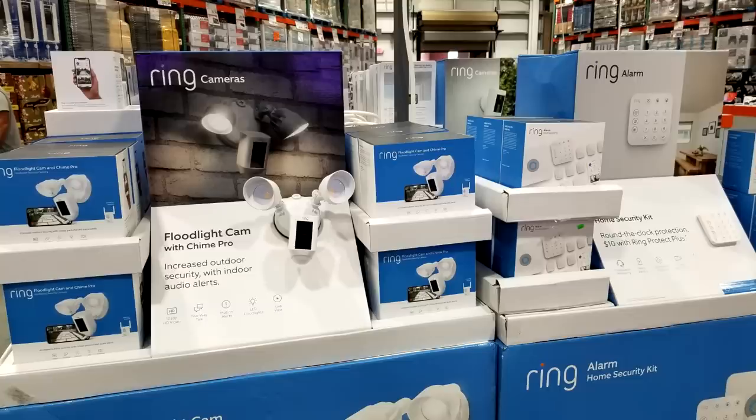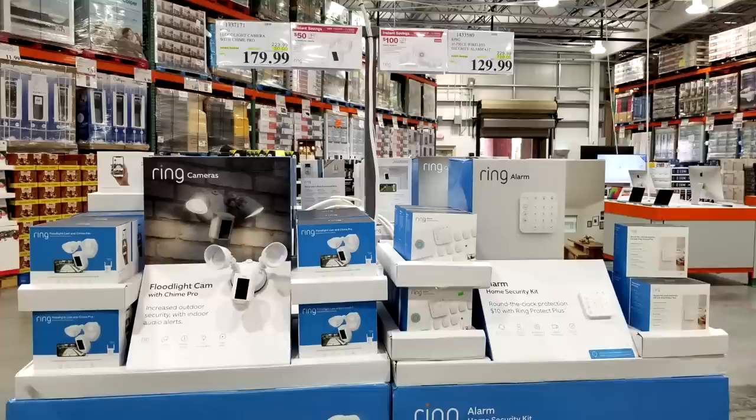Sitting next to the floodlight cam is the Ring Alarm Home Security Kit, down a whopping $100 from $229 down to $129. This is why you subscribe to this channel — we always give you the big-time deals. Also, the renewed coronavirus scare has everybody snapping up paper towels and toilet paper again; both Sam's Club and Costco were completely wiped out.